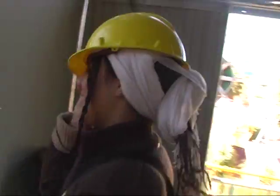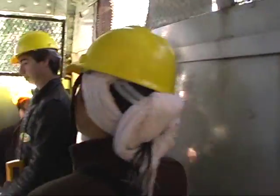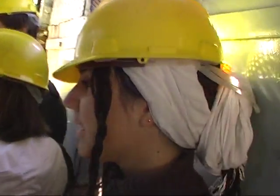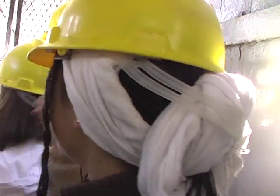We are in Gold Reef City, going down the mine. Why am I doing this? It's not too bad.